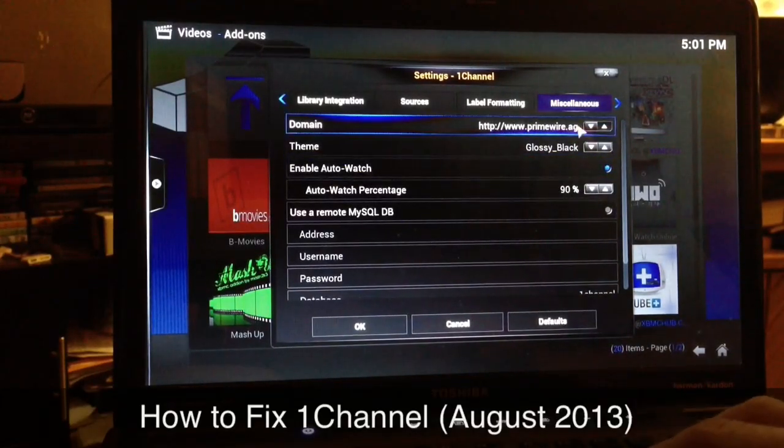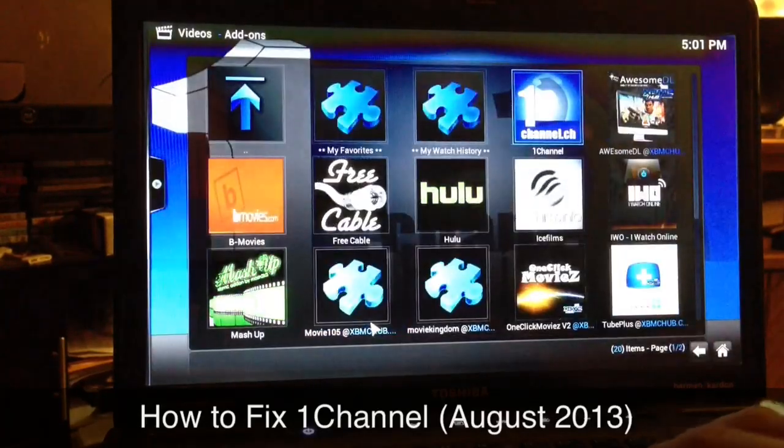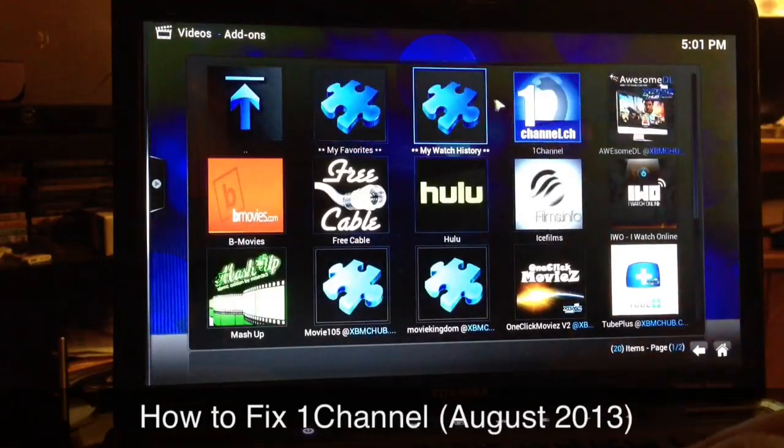Once you see promwire.ag, that's the problem — the domain you're streaming from needs to be changed. Go over to the arrows and change it. You don't want one-channel.ch either; you want to go to letmewatchthis.ch. Once you have that in the blank, just go to OK and you'll see it flash — it's as simple as that.